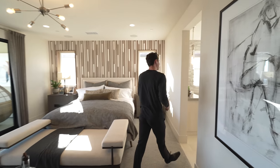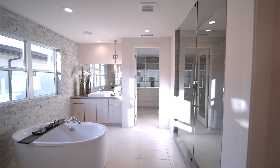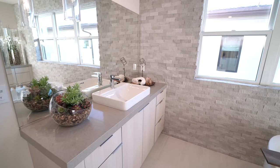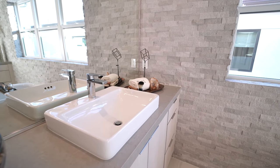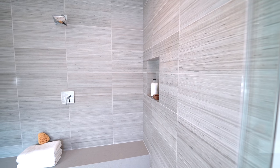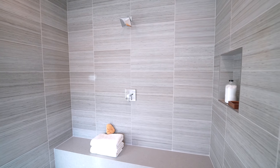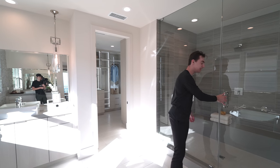The space opens up into the primary bathroom area. We're getting tons of natural light, with a freestanding tub on the right-hand side between the double vanity setup — each one identical but flipped. You have built-in vessel sinks, custom wooden cabinetry, and a hanging light fixture on either side. The glass-enclosed walk-in shower space is huge — you could probably fit five people in there — clad with beautiful stone designs and a bench inside. This bathroom definitely checks all the boxes.